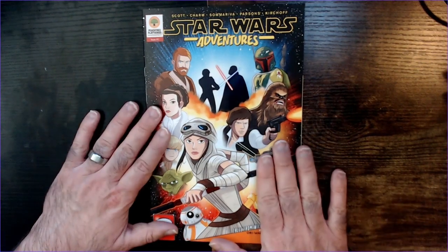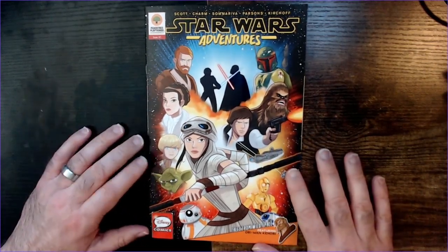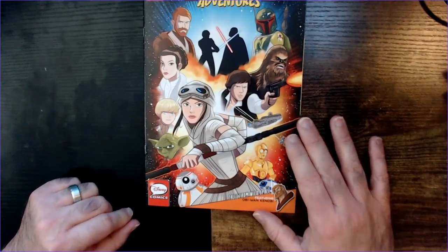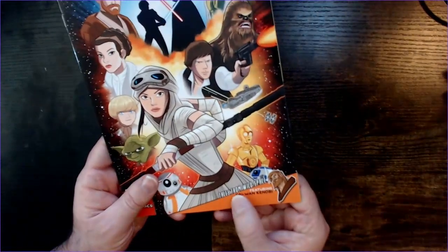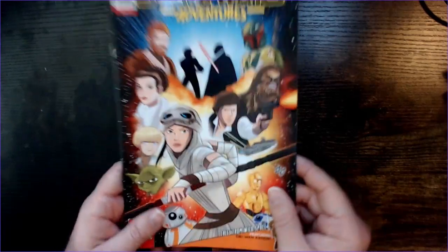Welcome back to Triple R. We have a Star Wars Adventures comic book here from the Dollar Tree. This is issue one, Disney Comics. It also has a Tales from Wild Space featuring Obi-Wan Kenobi on the cover.